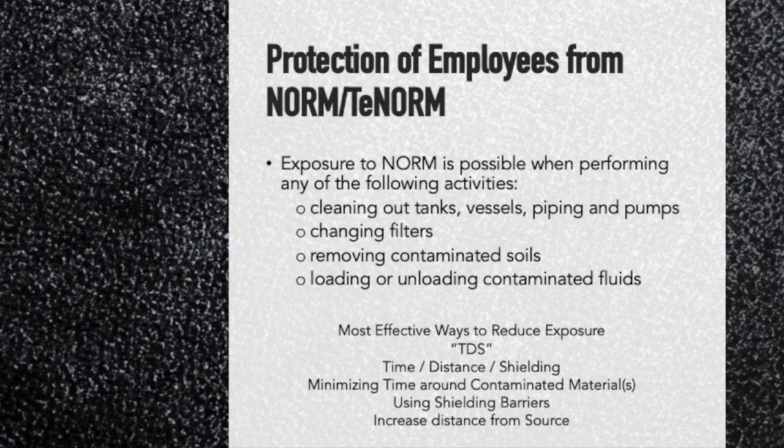Protecting employees from NORM — cordoning off areas is important and letting people know where it is. There are three ways to protect yourself — the TDS principle: Time, Distance, and Shielding. Spend the minimum amount of time possible around radiation, increase your distance to the maximum amount possible, and have as much shielding as possible. This is also called the ALARA principle in NORM and T-NORM, which stands for As Low As Reasonably Achievable. We want to prevent people from being exposed, but we know we have to work around radiation because it's naturally occurring.